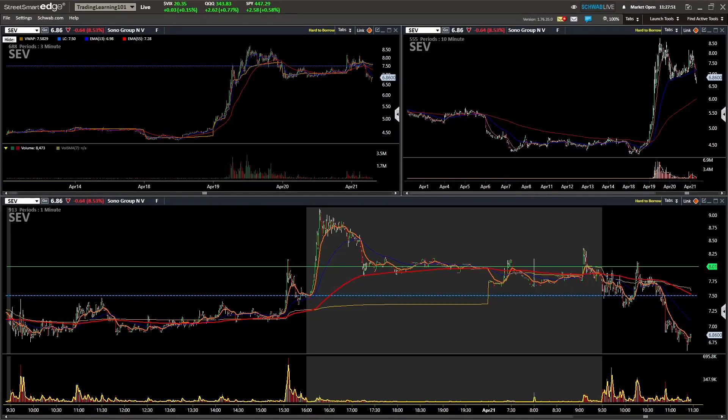In this video lesson I'm going to show you how to spot and identify a potential short squeeze, what key characteristics to look out for, and how to train your eyes to pick up on chart patterns.